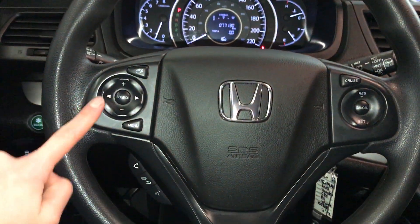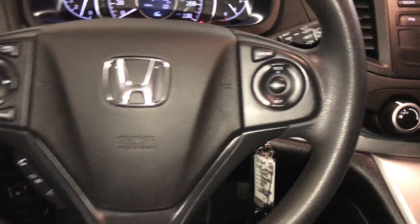Tilts and telescopic steering wheel. On the steering wheel: audio controls, hands-free communication, cruise control, and key ignition.